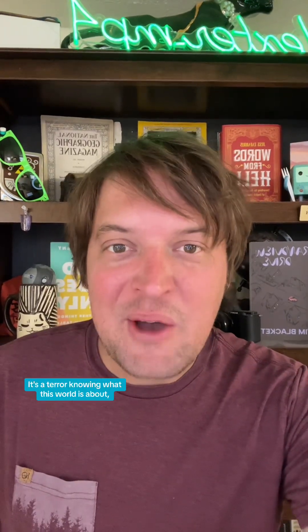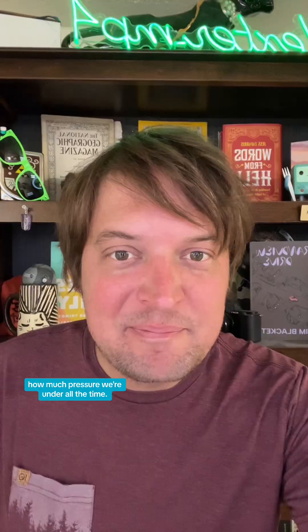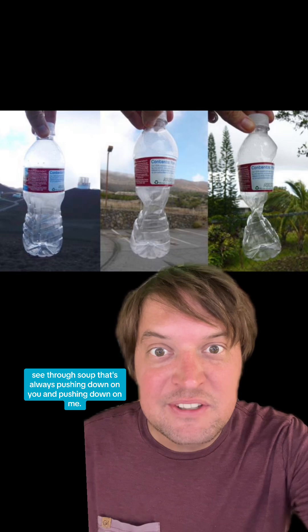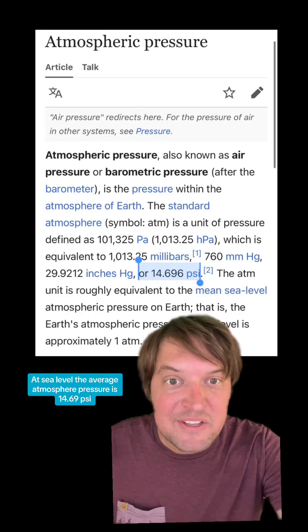It's a terror knowing what this world is about, and I don't think most people understand how much pressure we're under all the time. The air we breathe is a semi-thick, see-through soup that's always pushing down on you and pushing down on me. At sea level, the average atmospheric pressure is 14.69 psi.